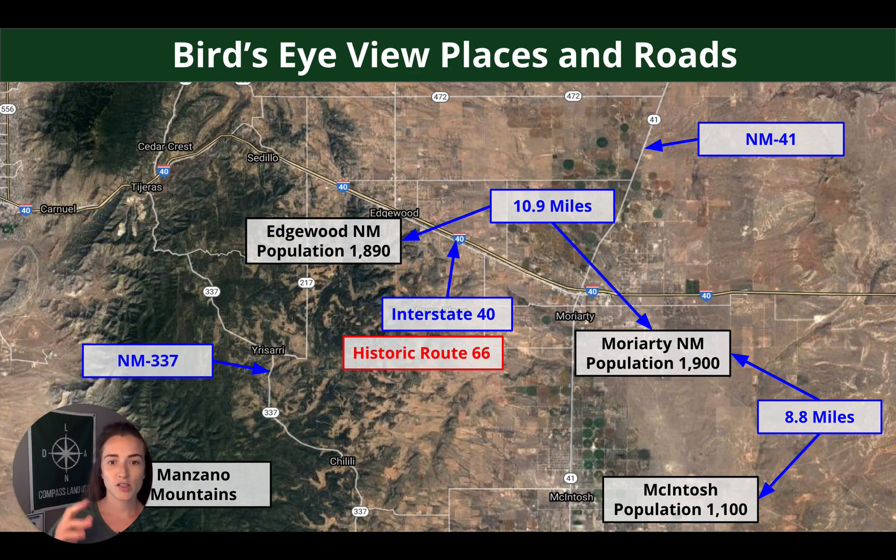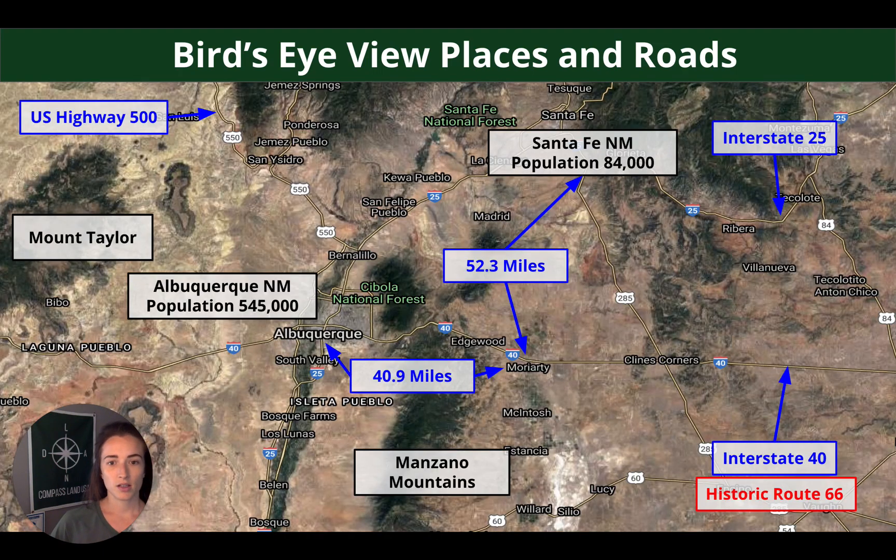Bird's eye view: Moriarty is a small town with a population of around 1,900. Interstate 40 or Historic Route 66 cuts through it. Edgewood is 10.9 miles from Moriarty and, as we'll see in a few minutes, they have much more big box and amenity options. From Moriarty up to Santa Fe, you're looking at 52.3 miles, and from Moriarty to Albuquerque, you're looking at 40.9 miles.